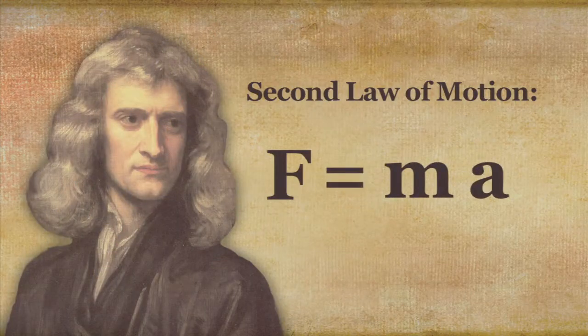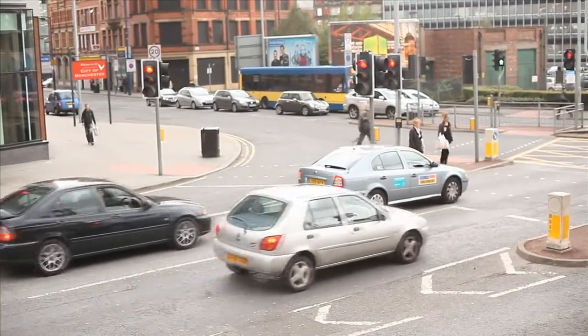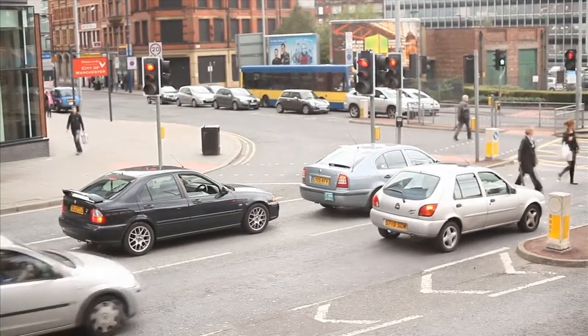That brings us to Newton's second law of motion, which is expressed in the form of a mathematical equation: force equals mass times acceleration. Acceleration is any change in an object's direction or rate of speed — so even an object that is slowing down or stopping is said to be accelerating. Newton's second law tells us that the acceleration of an object depends on the object's mass and how much force is applied to the object.